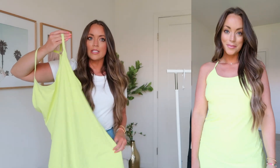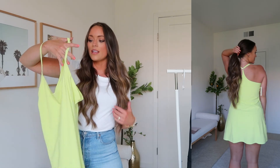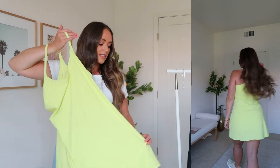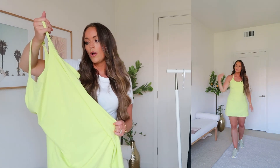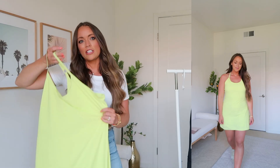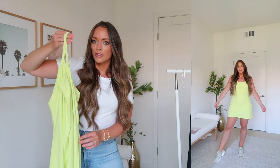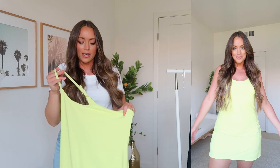A way I would style it is throw on a black crew neck or black long sleeve, tie it around your waist, and wear it with Nike waffles and a baseball hat. Just because it's a bright color doesn't mean it's only for spring or summer — I definitely think you can wear this into fall. It's by Outdoor Voices but it kind of reminds me of Nike's Vault Green, which is really popular. It just looks super athletic all year, really.